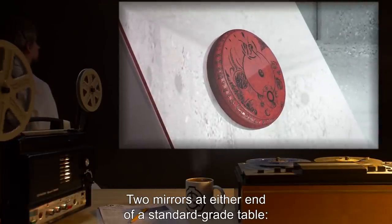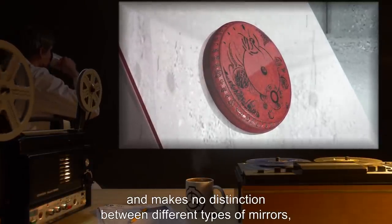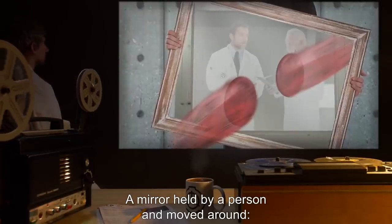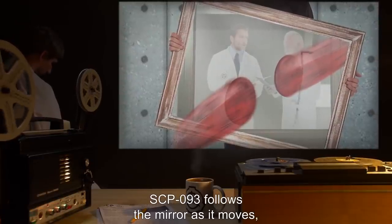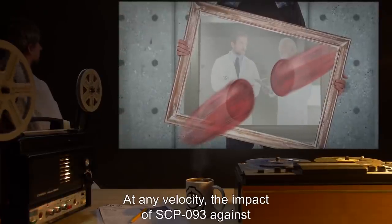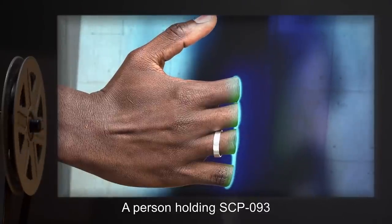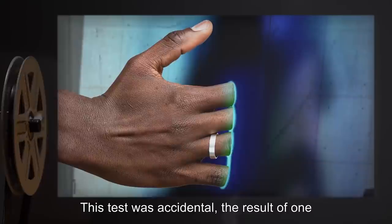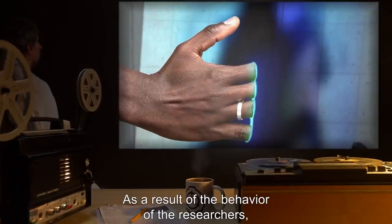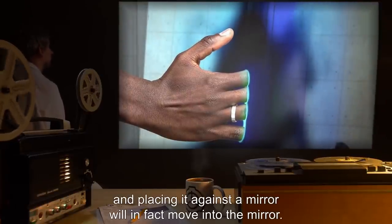Two mirrors at either end of a standard grade table: SCP-093 gravitates toward the closer mirror regardless of orientation, favoring distance above all else. A mirror held by a person and moved around: SCP-093 follows the mirror as it moves, gaining speed until a maximum velocity is reached. At any velocity, the impact of SCP-093 against a mirrored surface results in no damage to either object. A person holding SCP-093 placing it on a mirror: this test was accidental, the result of one staff member tripping another after some debate about who would be covering the lunch tab. It was discovered that a person holding SCP-093 and placing it against a mirror will in fact move into the mirror.